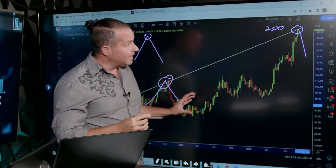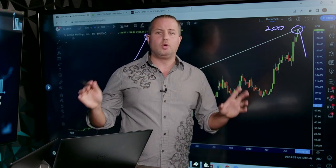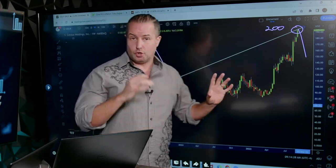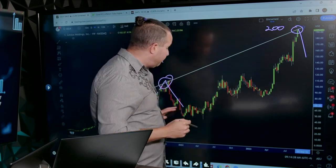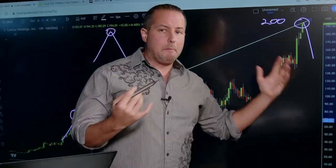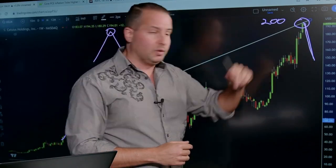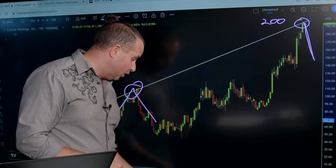I'm just throwing that out there. Again, to me, listen — there's no guarantees, there's no free lunch in this game. I've had trades that look like this that have been losses. So just be aware of that. But it's all probability-based. You find a trend line like this, approximately seven out of ten times you're going to get the retrace back down. So very cool on that chart.